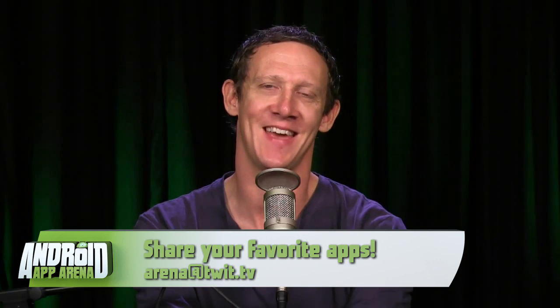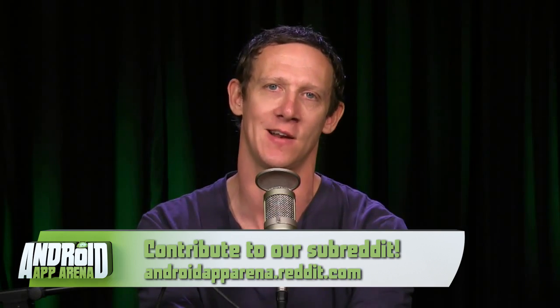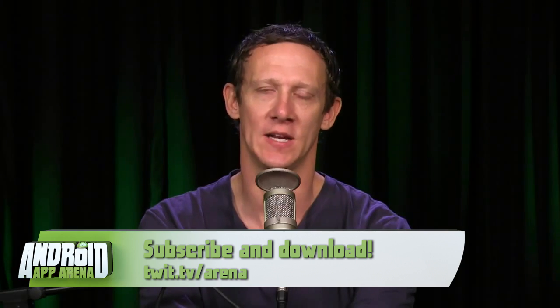Masquerade is almost like looking into a magic mirror — it's very strange to see your own face morphed with someone else's in real time. I can't wait for more features to be rolled in because I may never put it down. Send me your favorite apps and categories at arena@twit.tv or post to the subreddit at androidapparena.reddit.com. The show plays live every Wednesday night around 5 p.m. Pacific, following Tech News Today at twit.tv/live. A new episode will appear later that evening in the feeds and on the show page at twit.tv/arena. That's it — thank you so much for joining me. I'm Jason Howell and I'll see you next week in the arena.